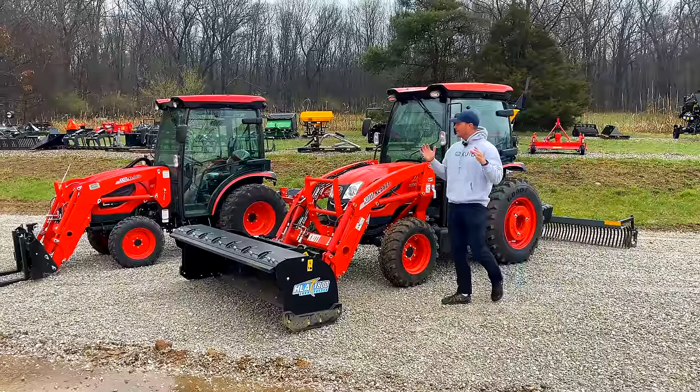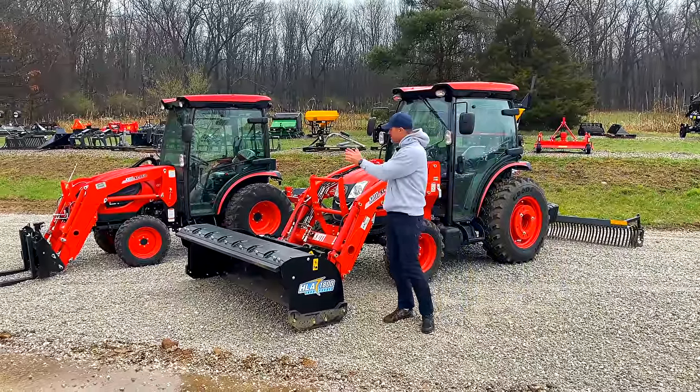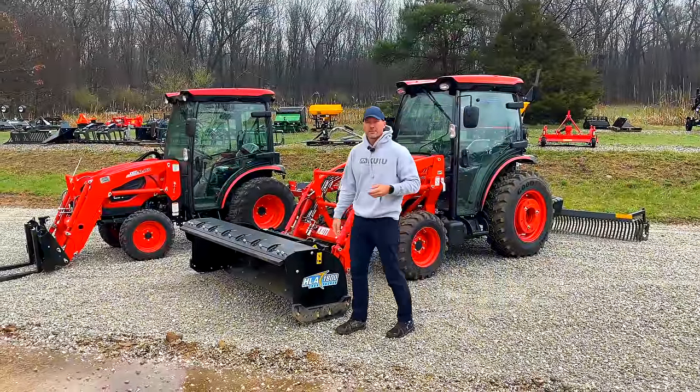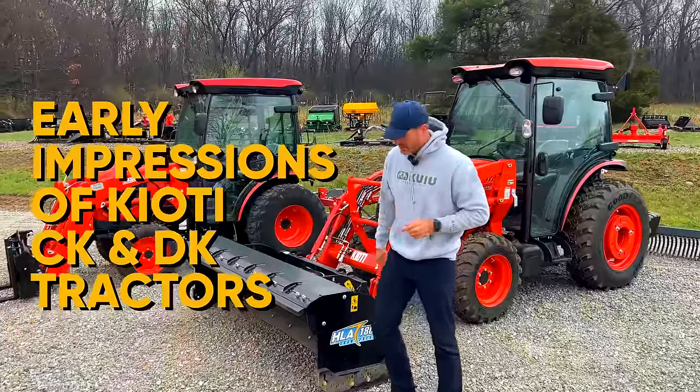Folks, how are we doing today? I've had the pleasure of owning a couple of different Coyote tractors — the CK series and the DK series. I thought I'd take the opportunity, now that I have a few hours on each one, to tell you what I think about them and maybe which one you should get — the CK or the DK — if you're trying to make that decision.